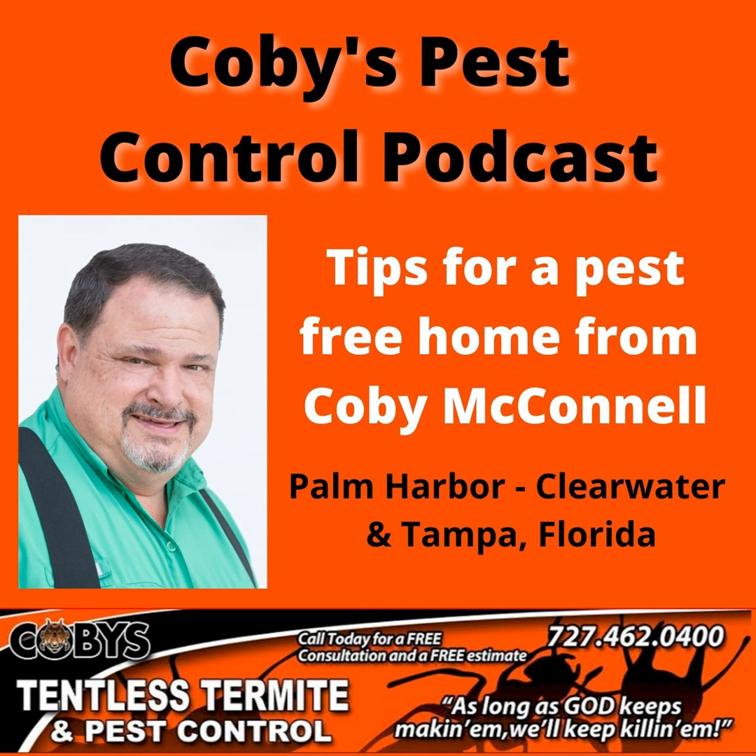Hi, I'm Kobe with Kobe's Tentless Termite and Pest Control. And if you're like most people, your home is your most valuable possession, and you want to protect it from termites, roaches, ants, rats, mice, and any other unwanted pest that can cause serious damage and disease to you, your family, and your pets. At Kobe's, we're a full-service pest control company, helping folks just like you live pest-free lives. Call Kobe's today, 727-462-0400, for a free consultation and inspection, and visit our website, Kobe'sPestControl.com.